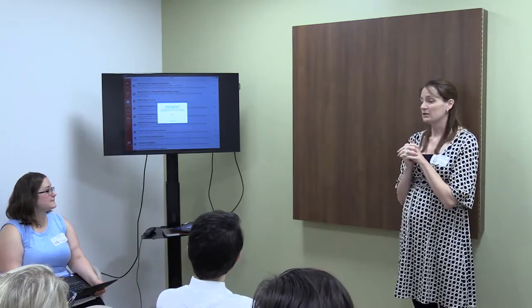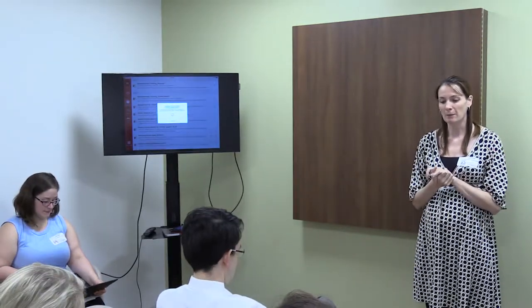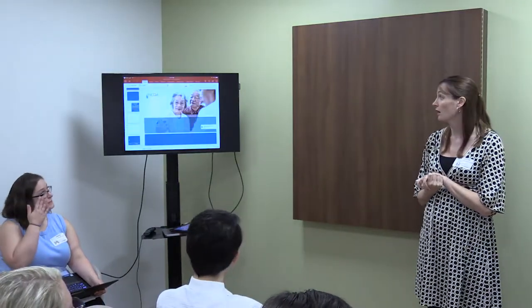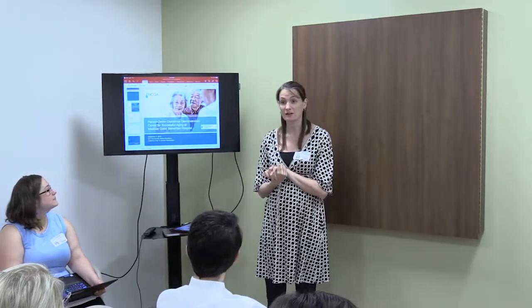We're going to talk about this person-driven outcomes project today. The funders for this project are the John A. Hartford Foundation and the Muscan Foundation, and I'd like to start by thanking them.